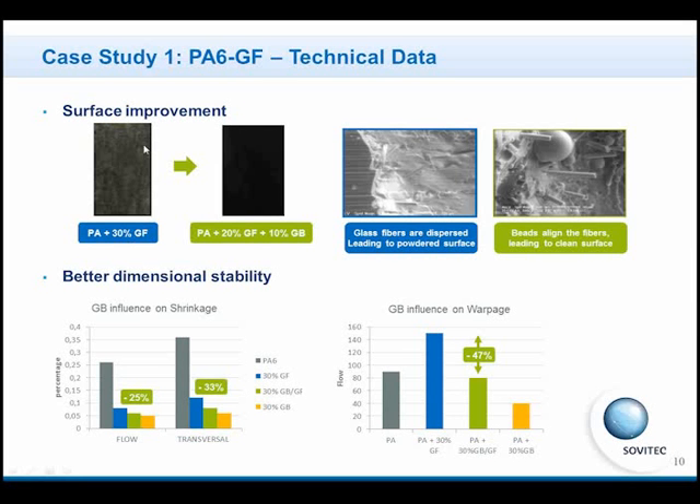You can see on the left the surface with glass fibers only, which is clearly improved with the blend of glass fibers and glass beads. Moreover, the dimensional stability was also improved, with the direct effect of facilitating the process and decreasing the number of defect pieces. The two charts here show the improvement in shrinkage and warpage, meaning it is easier to fill the mold and produce good pieces.